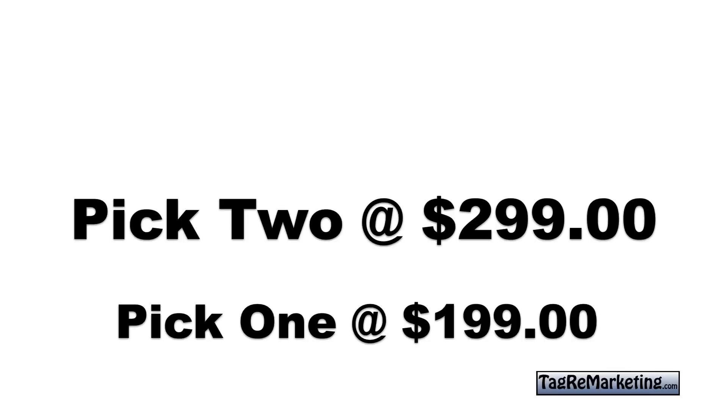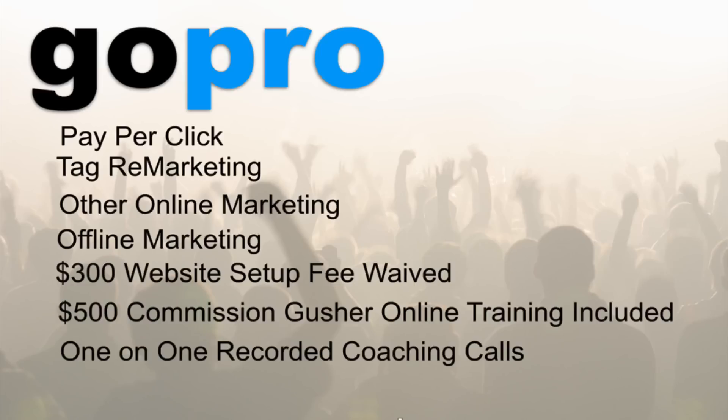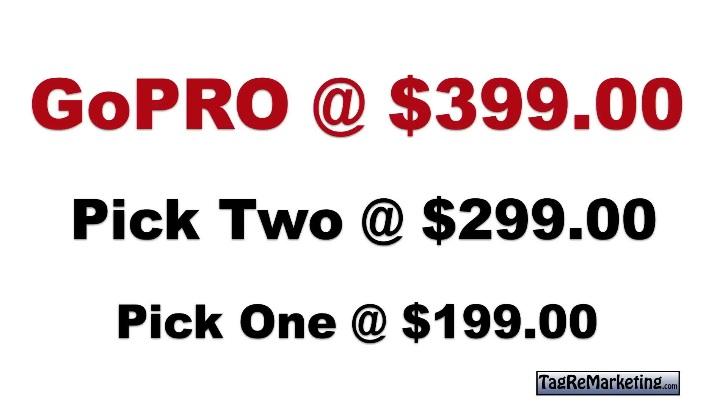For those who want everything, we have the GoPro level at three ninety-nine a month. That's where I create all the campaigns for you — online and offline. We do one-on-one coaching, we throw in the five-hundred-dollar Online Real Roadmap and Commission Gusher training program, and you also get to waive your three-hundred-dollar setup fee. Right off the bat you're getting a three-hundred-dollar setup fee waived and a five-hundred-dollar training program included. It is the deal — it's where most people go when they decide to work with me. Just reach out and we can start getting your campaigns pushing you over the top, making you the dominant player in your marketplace.